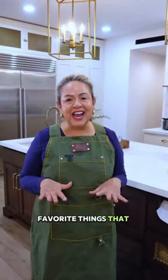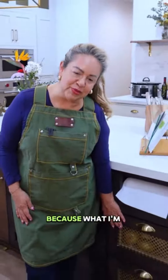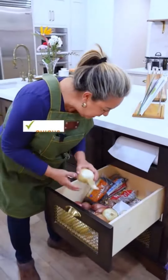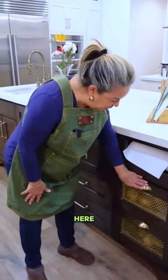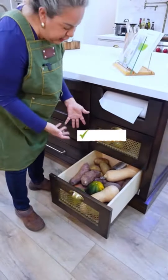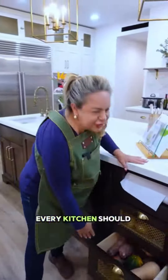Some of my favorite things in my kitchen are these vegetable drawers. This has been such a godsend because I'm able to put all my vegetables in here — my onions, my shallots. And then down below I have my potato drawers, where I keep my abundance of potatoes and my purple potato squash. I absolutely love these and think every kitchen should have one.